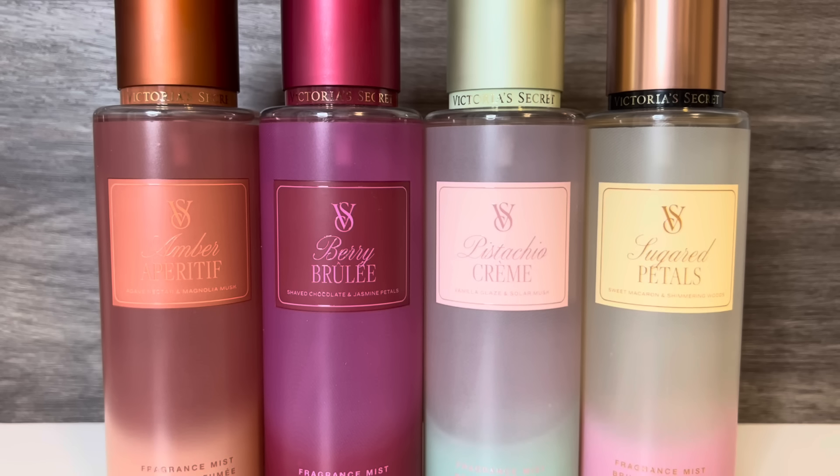Overall, I do like this collection. I didn't dislike any of the scents, and there are a couple that I really enjoy. If I had to rank these, there are two scents in the bottom and two on top. In the bottom would be Amber Aperitif — I like the warm, powdery booziness, but it's smokier than I'd prefer, and I'm not sure how much I'll reach for it.